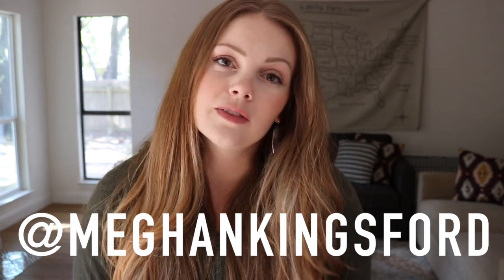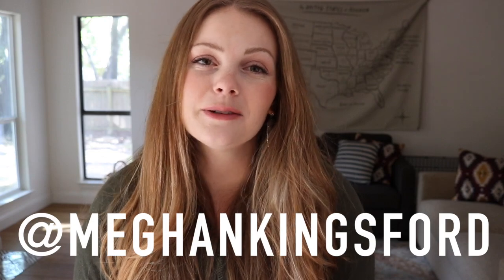If you have questions about these two different bags, leave those in the comment section below. You can also find me on Instagram at Megan Kingsford — I'd love if you hung out with me over there. Don't forget to hit subscribe, and I hope this video was helpful. I'll see you in my next one soon. Bye!